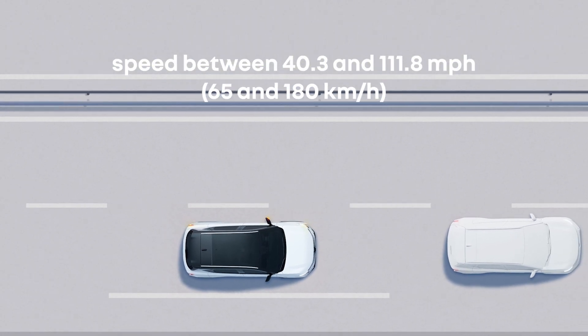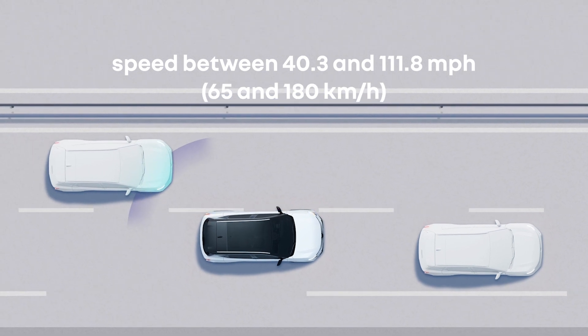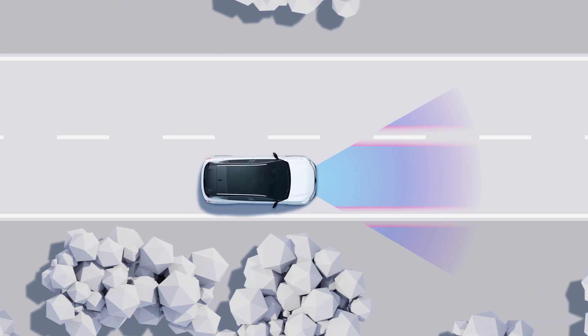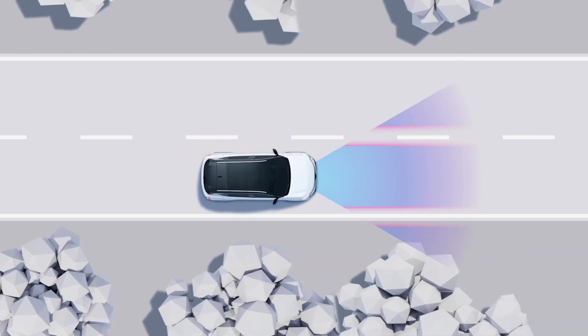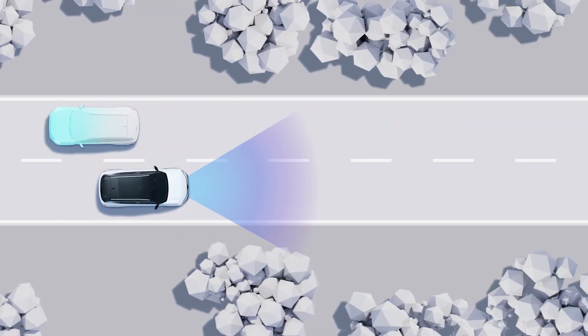A vehicle approaching from behind is detected when you're travelling at a speed of between 40 and 112 miles per hour. When approaching a lane, if there is a risk of collision with a vehicle travelling in the same direction as you and in your blind spot, or with a vehicle coming up fast from behind in an adjacent lane, the system alerts you to the risk of collision.